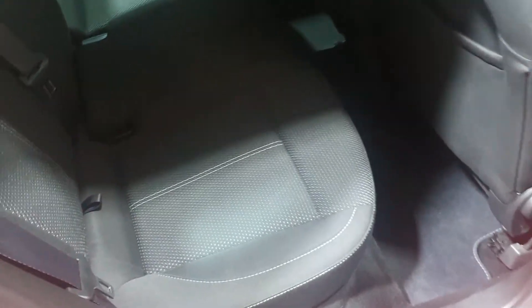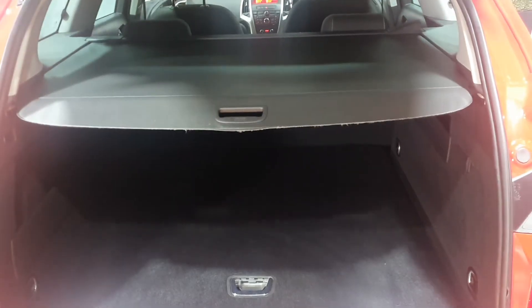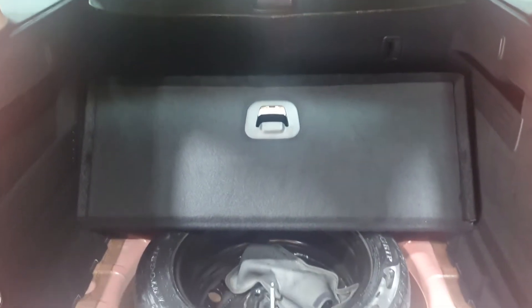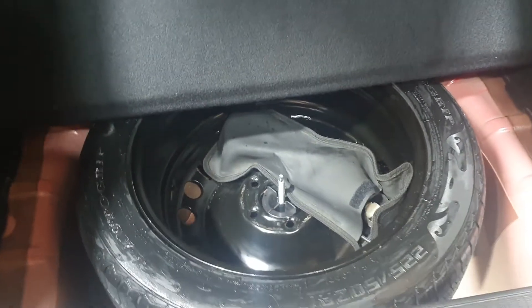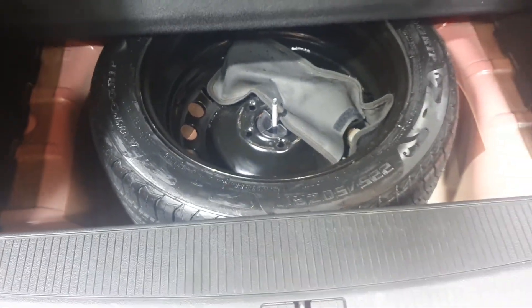Moving on to the rear seats, again we can see they are in exceptional condition. I would say that these seats have never been sat on — no odours, no stains, no marks, no wear. And in the boot there is a brand new full-sized spare wheel, which is very rare on cars these days to get a full-size spare wheel.